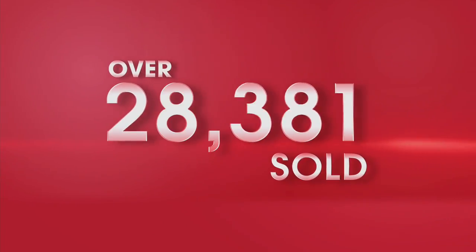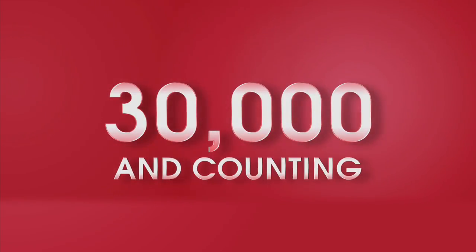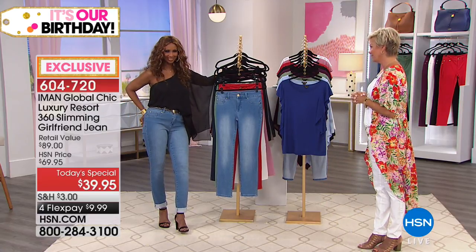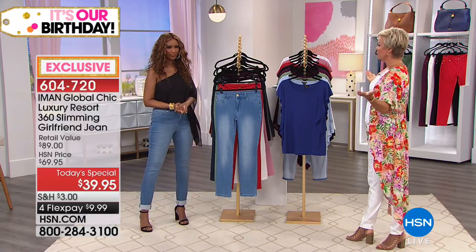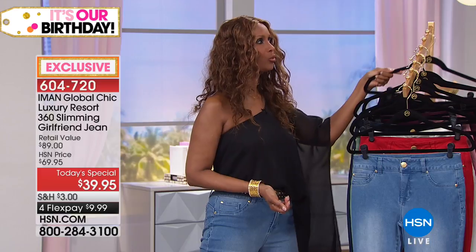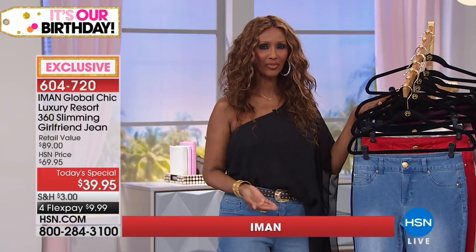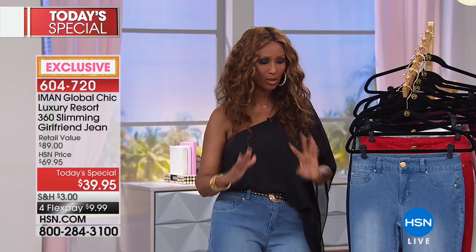It gives me great pleasure to reintroduce you to a woman who needs no introduction - worldwide famous, one name, beautiful, absolutely stunning designer. Thank you so much - Iman is here! What inspired you to come up with a different silhouette? Your pants are so popular, but why are they popular? That's the key. It's the number one brand in pants at HSN.